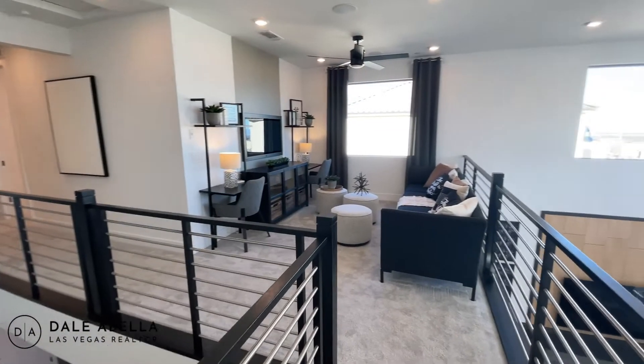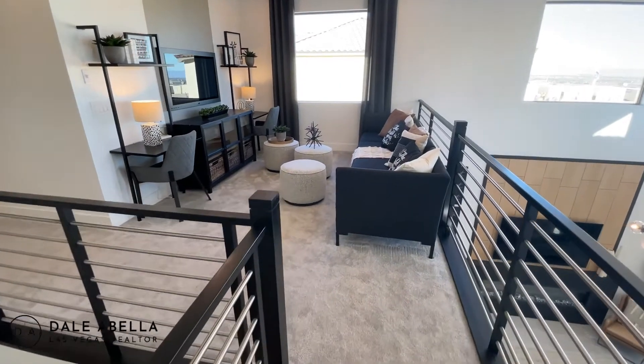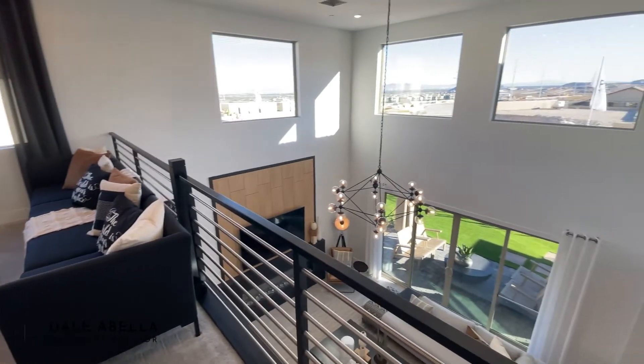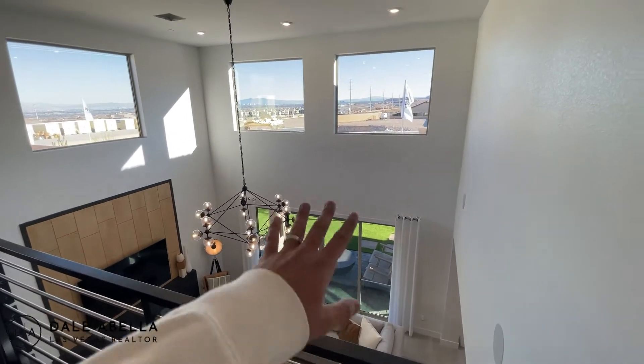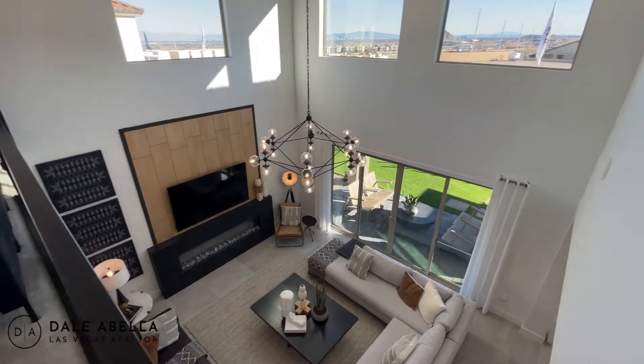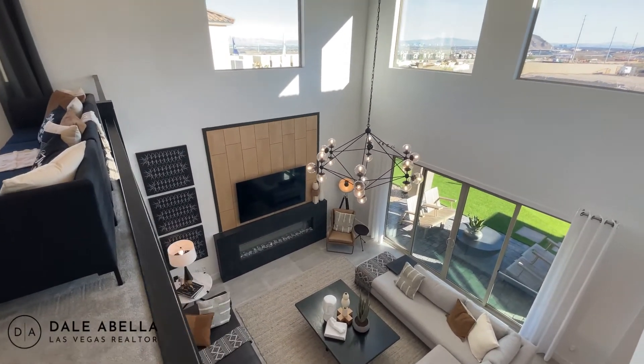Look at this loft — it's a pretty decent-sized loft. You do have the option to make this a gathering room, but I don't know — this looks really nice by itself with a lot of openness to it.